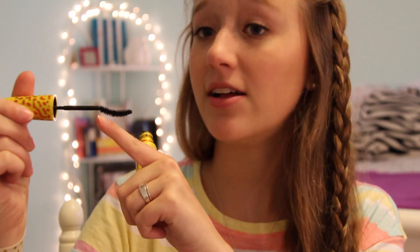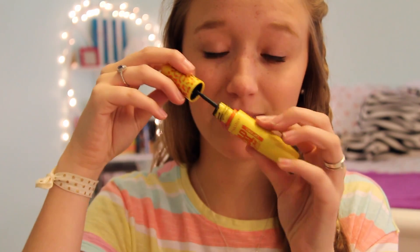Another Maybelline mascara I used to be obsessed with is the Colossal Volume Express Mascara in the Cat Eyes version. I do have the normal Colossal Mascara, but I prefer the Cat Eyes version much more. The regular brush is so much thicker and I find it's very easy to get mascara all over my eyelids. The Cat Eyes version has a much thinner brush. I also love using this for my bottom lashes because the brush makes a little bit of a U shape and it fits perfectly right under your eye.